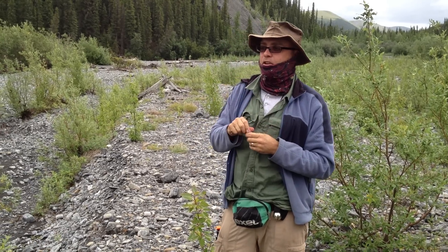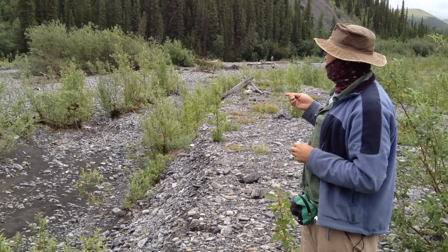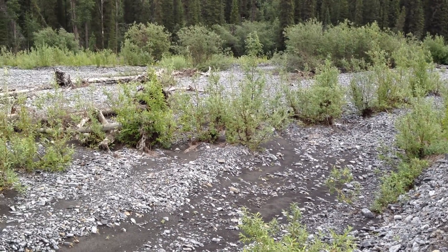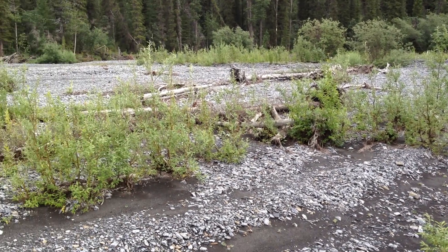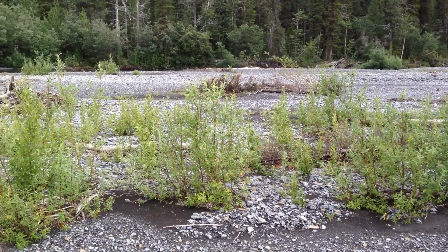We're standing here on Sheep Creek in the Yukon, around 67 degrees latitude. This is the first location where Weill Kearney's Asiaticus was found in North America, and since then we've added quite a lot of new points on the map.